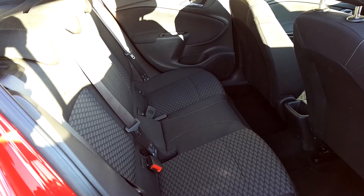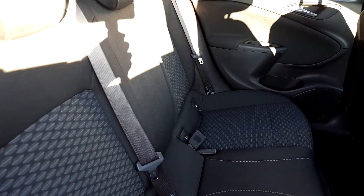This is your view from the back door. Rear electric windows. You have ISOFIX on either side. Nice spacious back.